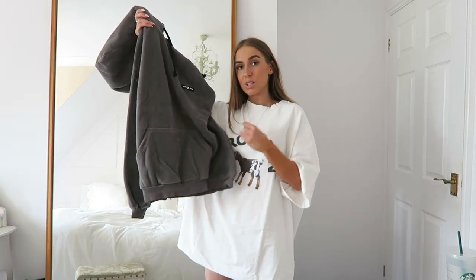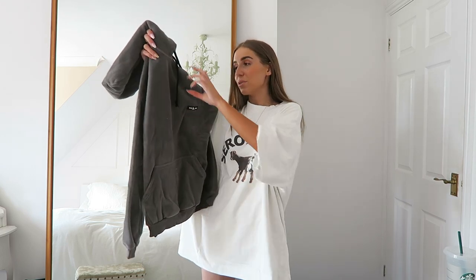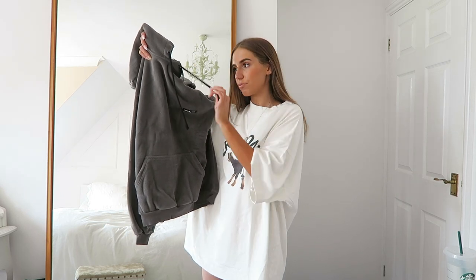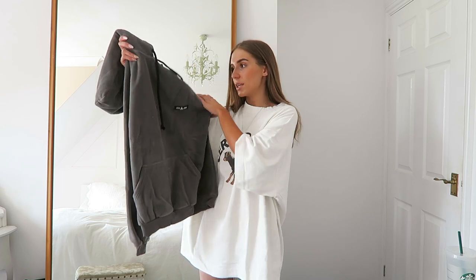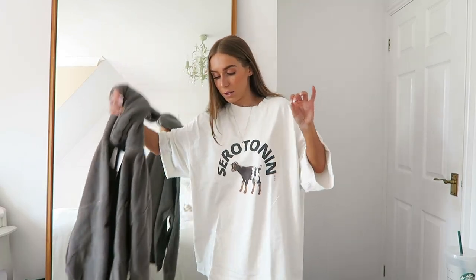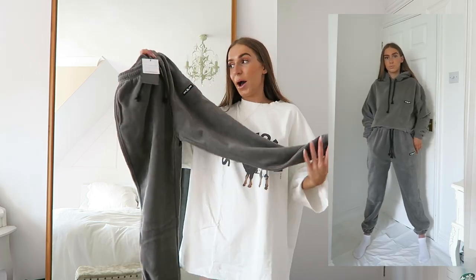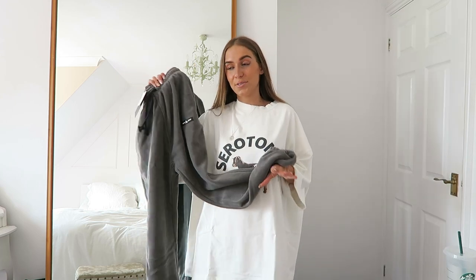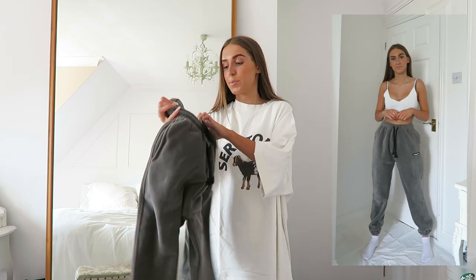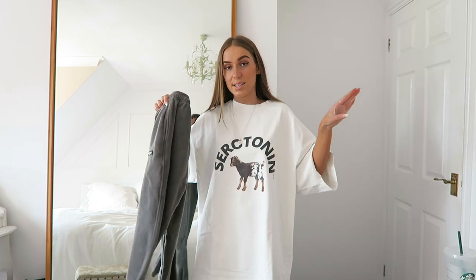The only thing is I don't know how well it's going to wash because normally this fleecy material goes a bit bobbly after a while. But it's got these black cord drawstrings, a little rubber Sisters and Seekers logo, a small pocket and a hood. I also bought the matching joggers — same material, same colour. I got the joggers in a size six and the hoodie in a size eight.